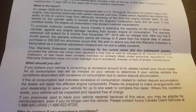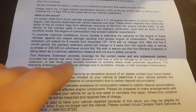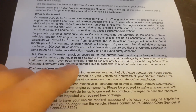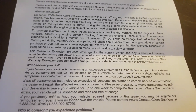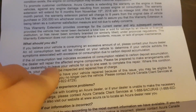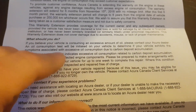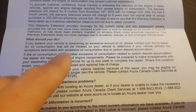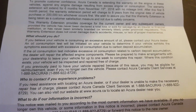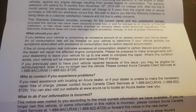As long as you properly maintained it, and there's no accidents — the warranty extension does not cover damage due to accidents, misuse, or lack of proper maintenance. So, what should you do? If your vehicle is burning oil, bring it to your Acura dealer. They'll do an oil consumption test, and if the oil consumption test indicates excessive oil consumption related to carbon deposit accumulation, the dealer will repair the affected engine components.